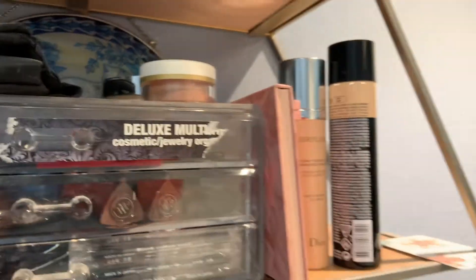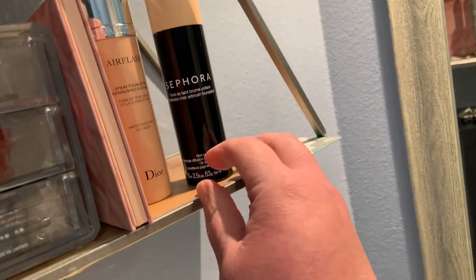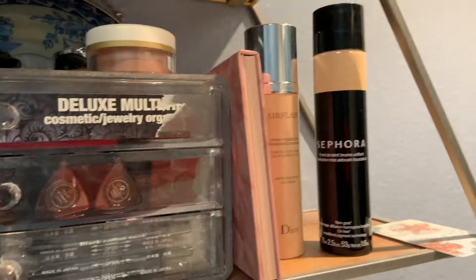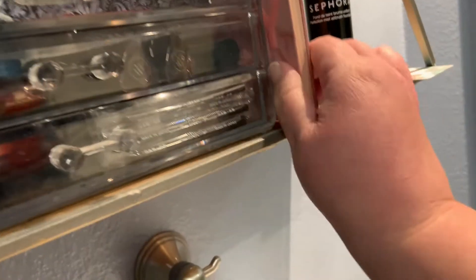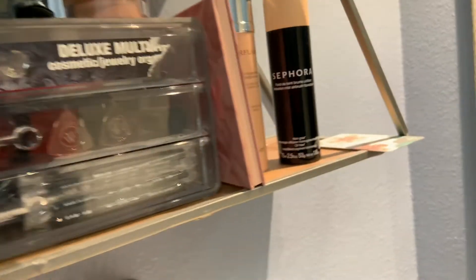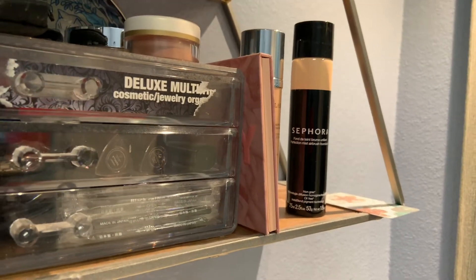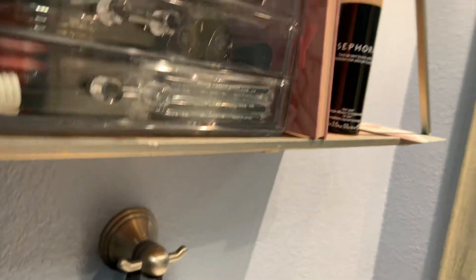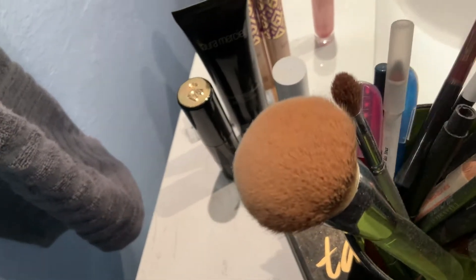I heard these are discontinued and are bad for me, but I love them, so they're staying for now. I don't really use that, but I will use it right now, so I won't throw that out just this second — I'll put it in this pot of stuff.